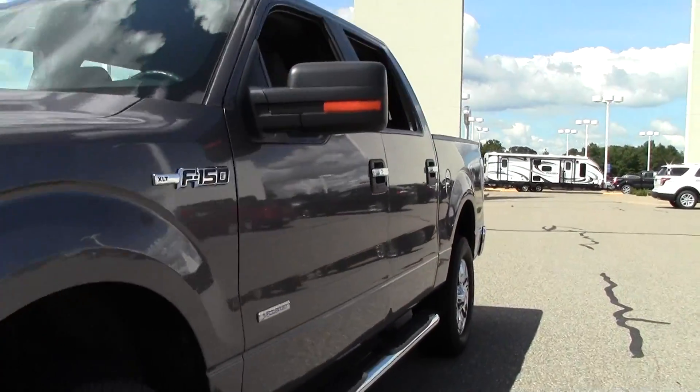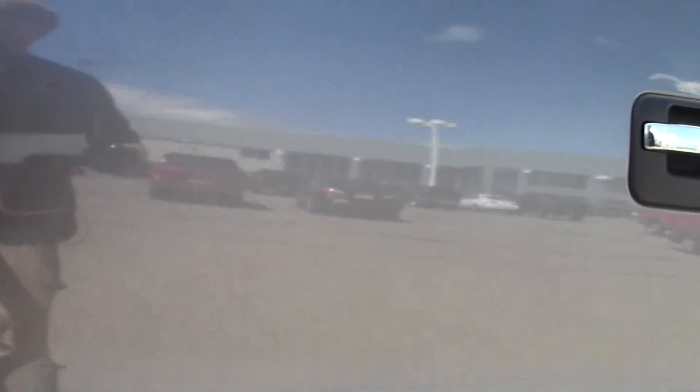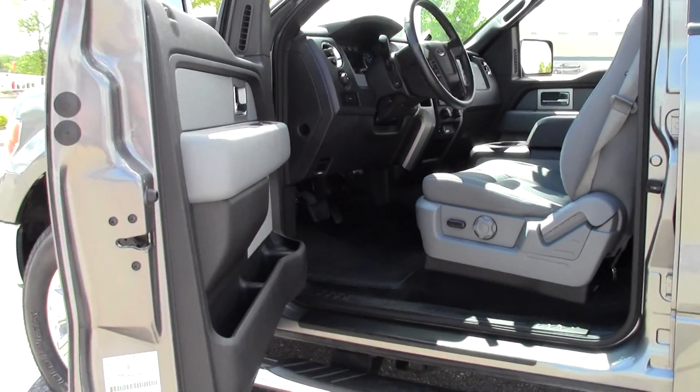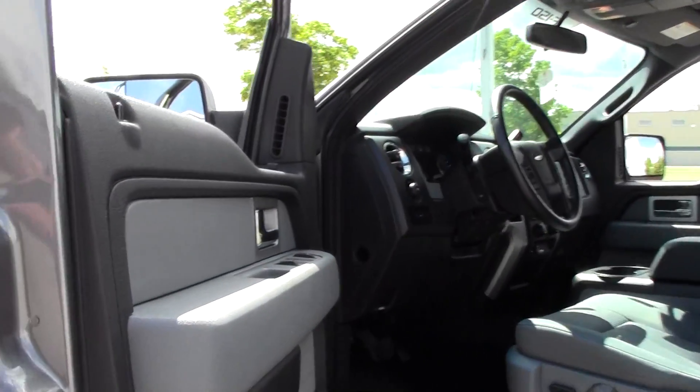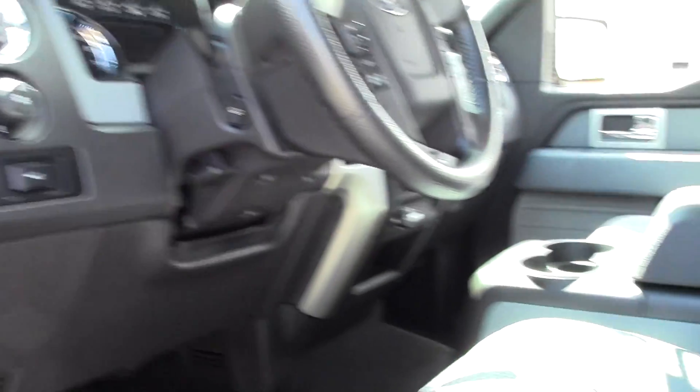Let's take a look inside. There's that keypad — never get your keys locked in your truck again. There you have just a spacious interior, lots of legroom and headroom as well, kind of a two-tone design. As you can see there's the chrome, very nice, well-maintained cloth seating.